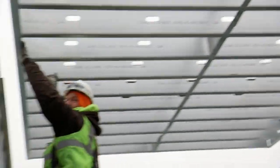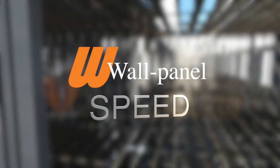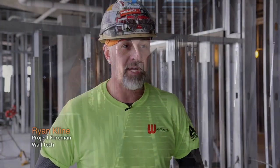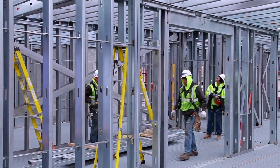The term I use is cold-formed metal framing is nothing but wood on steroids. The panelization process is a lot faster because we can physically set more linear footage of wall with a panel than we can stick frame.